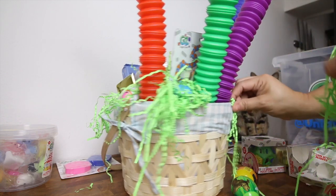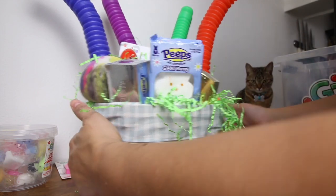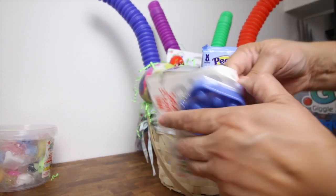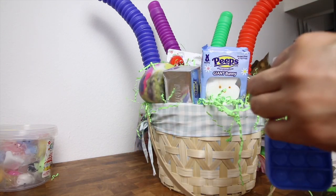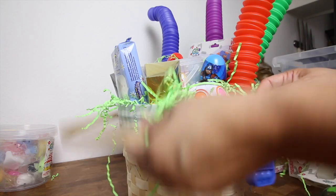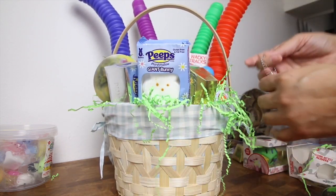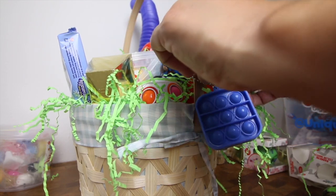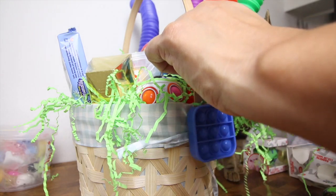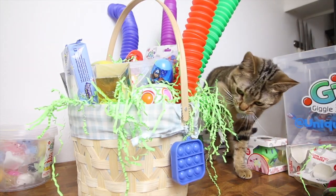Now right here we're going to stick some more grass. You guys, how freaking cute is this?! Now we're going to get this — it's actually really cute. See how cute that is? We're going to put that right here on the side so when he holds it like that. There we go — and it is literally the cutest Easter basket I've ever seen in my life. I want to keep it for myself!